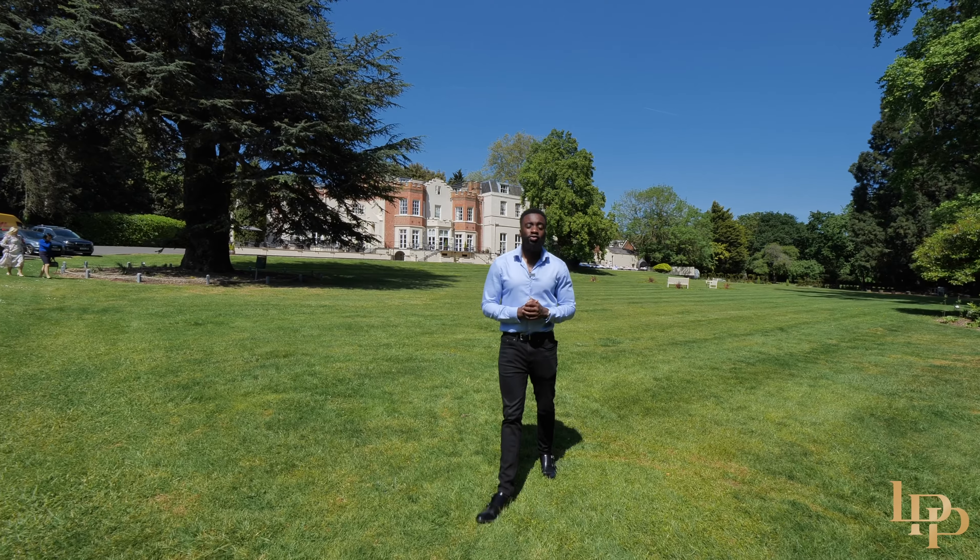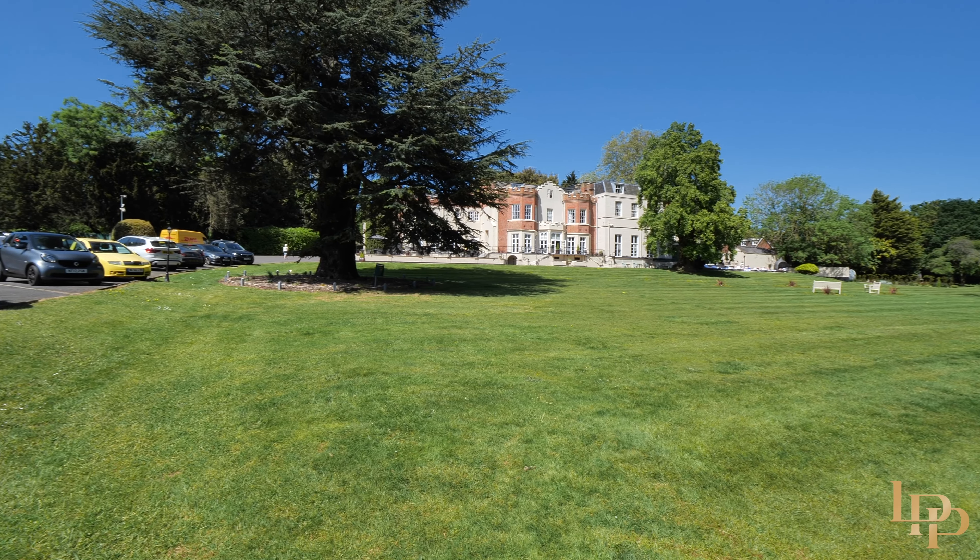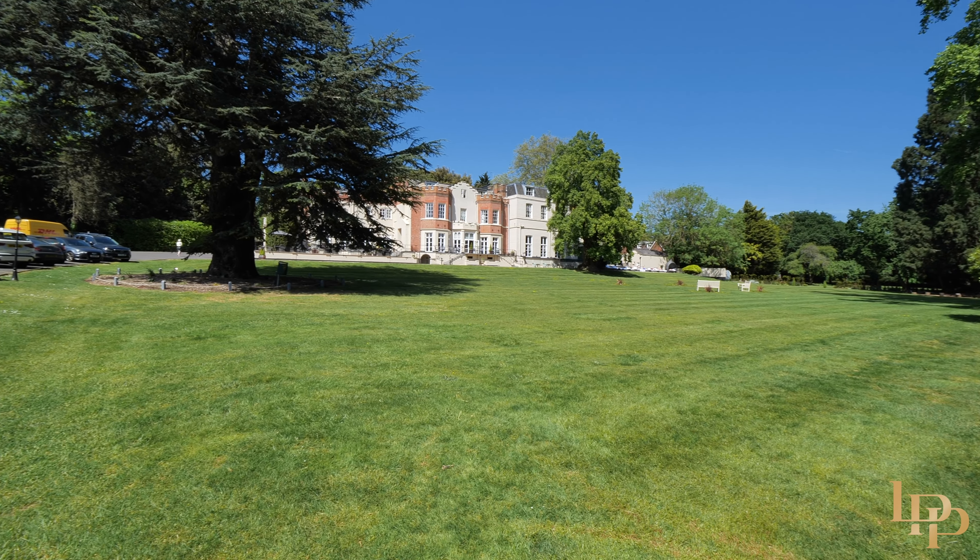If you like to unwind and relax, the Taplow House Hotel and Spa has some of the best and most incredible spa facilities, and it's just two minutes away from the property.